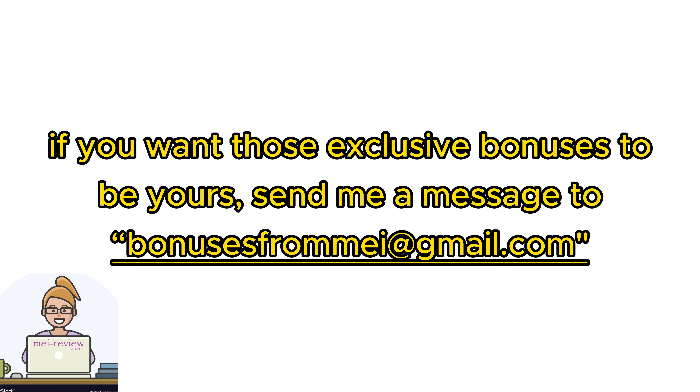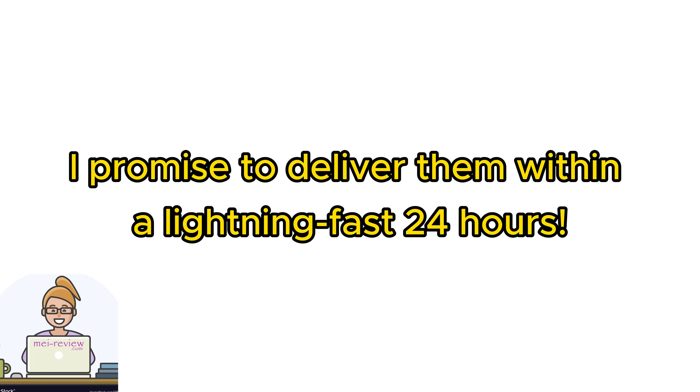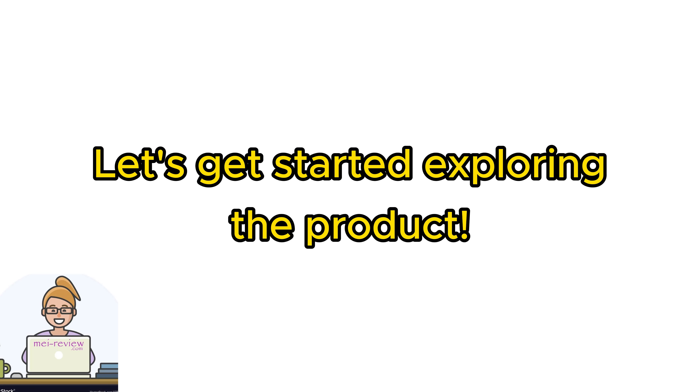And hey, if you want those exclusive bonuses to be yours, send me a message to bonusesfromme at gmail.com. I promise to deliver them within a lightning-fast 24 hours. Alright, let's get started exploring the product.